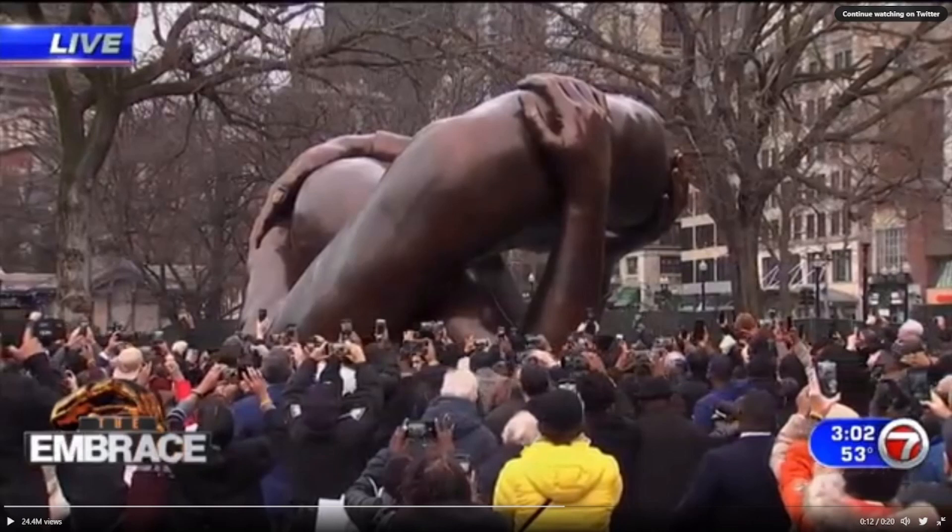I genuinely do not know. I find this way too funny. Feel free to muse on this, let it marinate. I just need anything — feel free to speak your mind about what it looks like. This is a statue that was built in Boston. Do you think it looks good or bad? It looks way too weird — the most abstract thing I have ever seen.